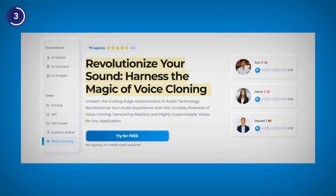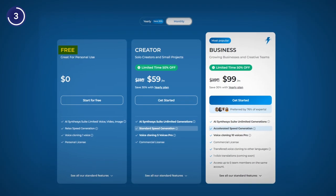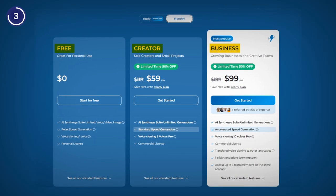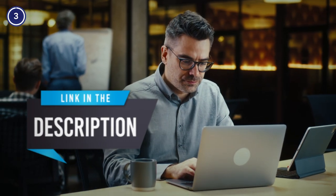Synthesys also lets you clone your voiceovers to create a personal brand voice. It offers a free plan, but you may also choose from paid plans starting from $59 per month. So if you are up to experience the full scoop of features, go ahead and tap the special link in the description box below to test it out.